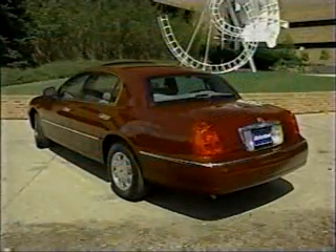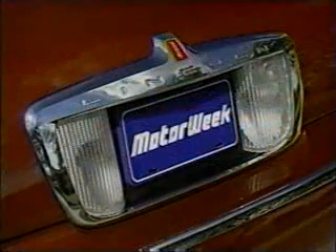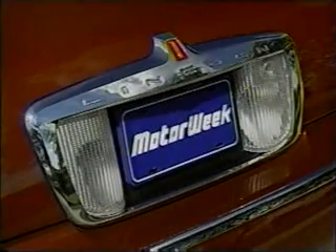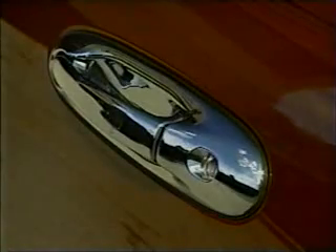The classic vertical tail lamps remain with a fresh treatment that provides a defining edge to the rounded, copious rear, while the bold, heavily chrome surround that encompasses the backup lights and license plate signals unapologetic Lincoln luxury. But the very retro door handles look as though they could be equally at home on grandma's refrigerator.